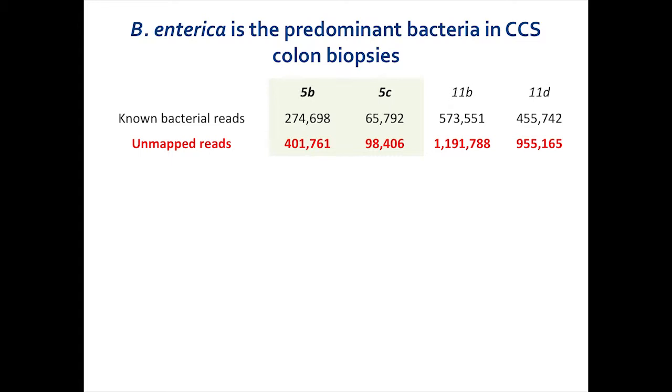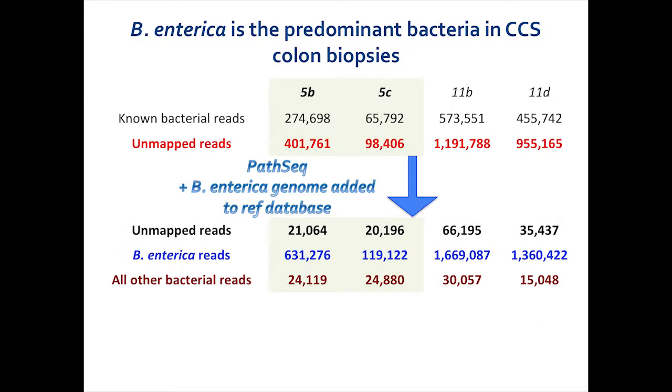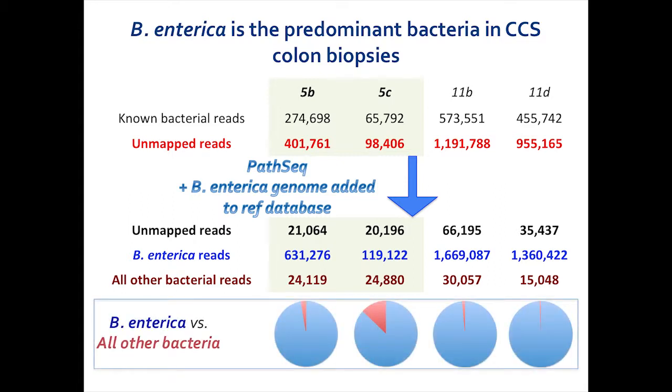We assembled the genome from only patient 11, so we wanted to ask what the unmapped reads in patient 5 were from. We ran our PathSeq algorithm again, this time adding B. enterica to the reference database. When we did so, the number of unmapped reads went from about 400,000 to 20,000 in patient 11, and about 100,000 to 20,000 in patient 5 as well, suggesting that B. enterica was not only present in patient 11 but also in patient 5 who had a similar disease. In a pie graph representing all bacteria, blue represents B. enterica and red represents all other bacteria — and not only was B. enterica present in these biopsies, it was the predominant organism. Remember, this disease was very carefully studied, yet this organism was not rare — it was actually the most common one around, but our traditional microbial diagnostics failed to identify it.